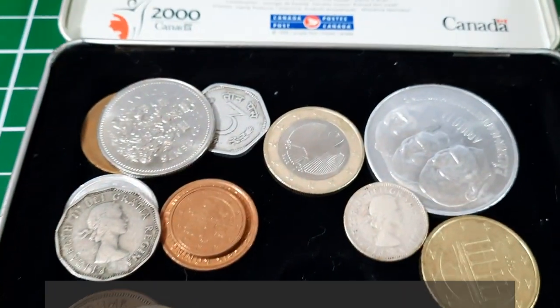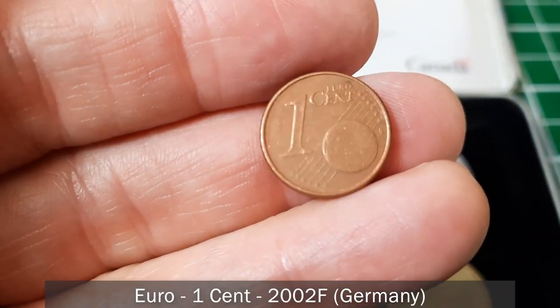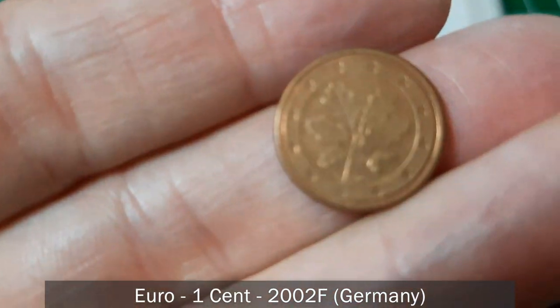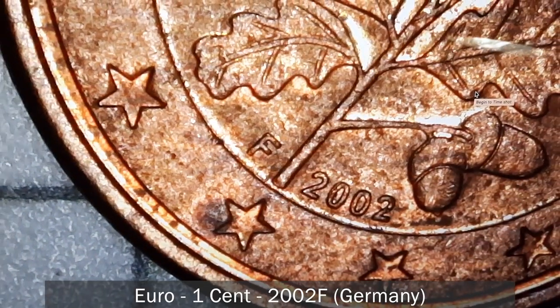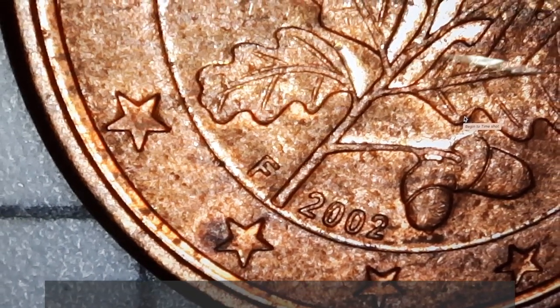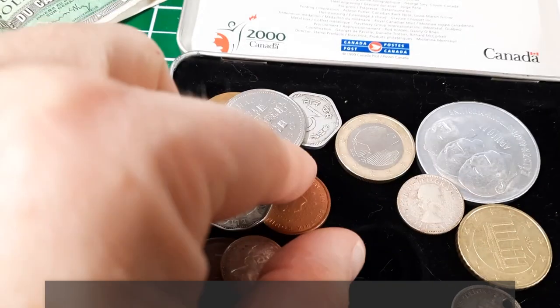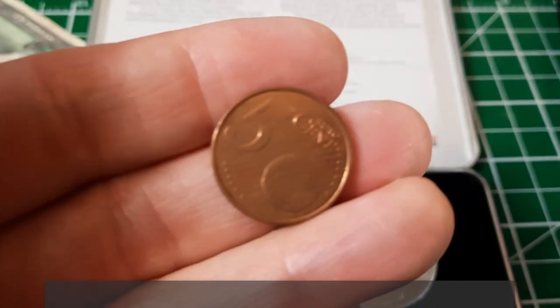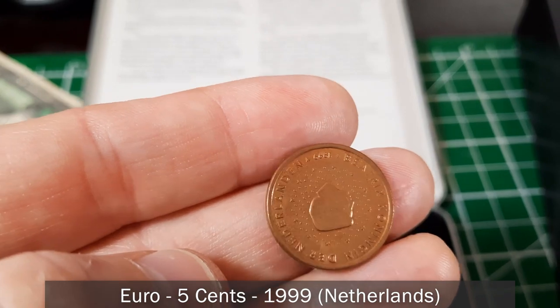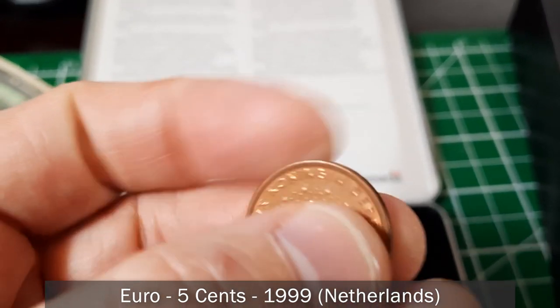This next one looks like a German coin — nope, it's a one euro cent. And here's a one euro coin from 2002 with an F mint mark. This next one is a five euro from 1999. It's really common for people to get into coins when they travel internationally because they see things they've never seen before and take some home.